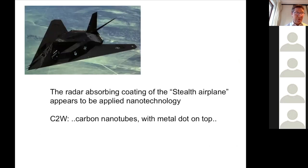One of the last examples of functional nanostructures — nanotechnology — is the coating of the stealth airplane. The stealth is an airplane from the Americans that cannot be seen by radar. There are no actual publications, but you can find out that the coating consists of carbon nanotubes which have a metal dot on the top of the tube.